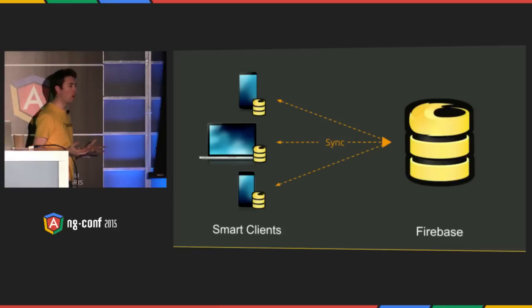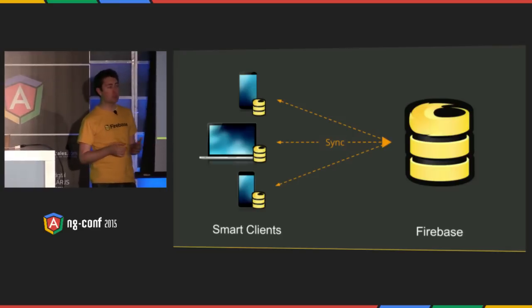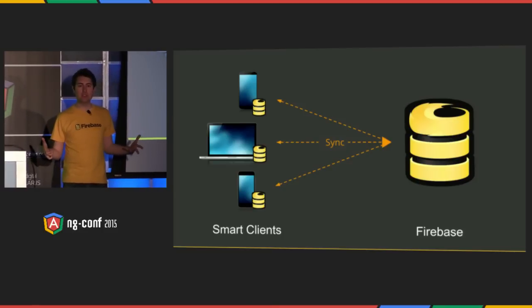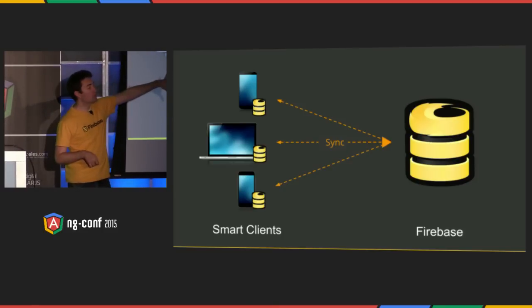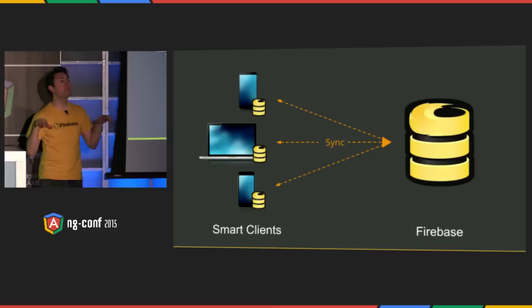At the core of Firebase, there's a hosted NoSQL JSON database, and it's accessible through a variety of SDKs — we have iOS, Android, JavaScript, and REST. When you write data to Firebase, it saves it to our servers and propagates it, synchronizing to every device in milliseconds.